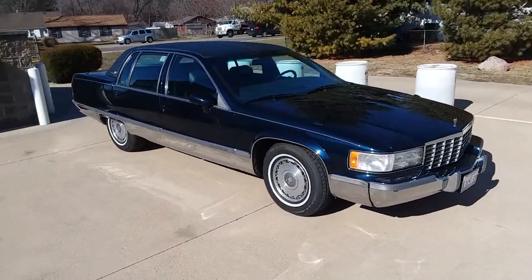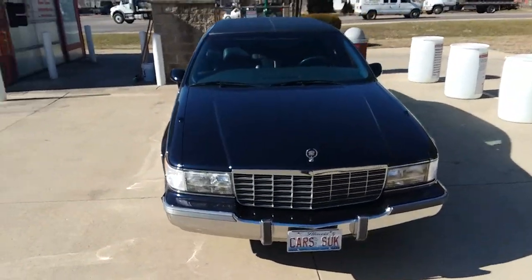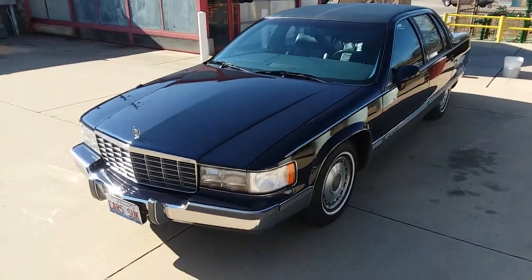I put new tires on it, did a complete ignition tune-up, flushed the radiator, changed out the belt and tensioner, and put a new muffler on it.